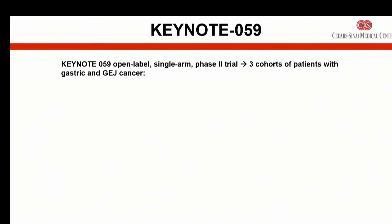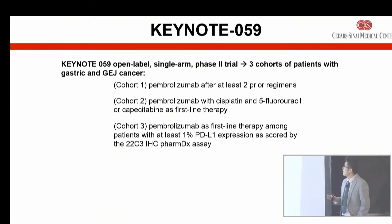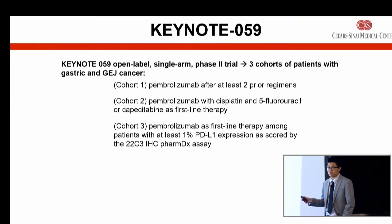If you are MSI-high and your tumor has grown on several other lines of chemotherapy, you are FDA approved to receive Keytruda, which is one of the immunotherapy types. I'm going to talk more about the recent trials that have led to Keytruda being specifically approved in gastric cancer, not relying on that MSI-high subtype. The Keynote 59 trial studied three groups of patients — I'm going to talk about the first cohort, which led to the FDA approval.